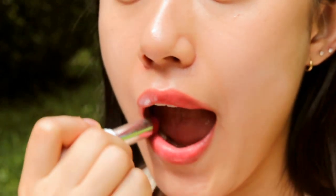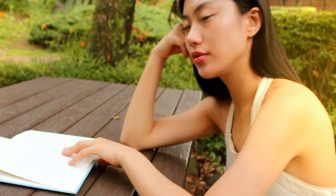Without using any foundation or eye makeup, this shade would just make my look more alive and effortless.